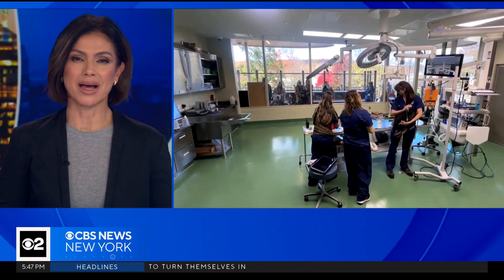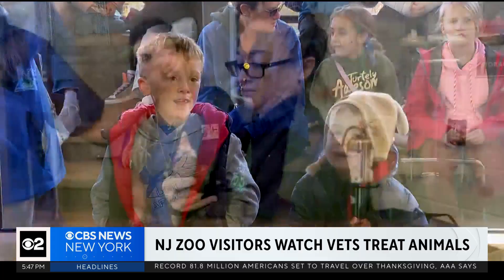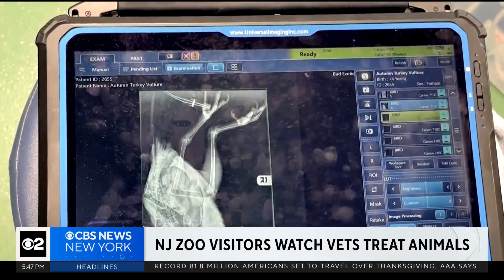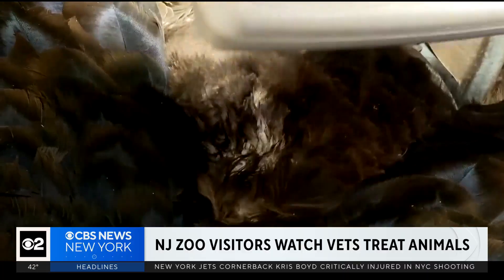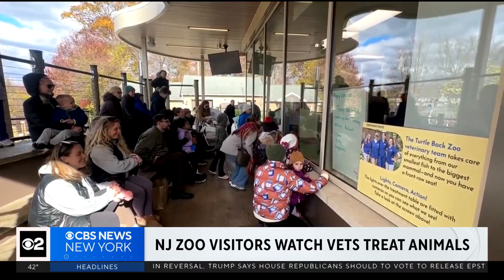You can now get a look at what goes on behind the scenes at the zoo. Visitors at the Turtleback Zoo in New Jersey are getting a front row seat watching vets treat animals. A group of visitors recently saw a turkey vulture get a wellness check that included x-rays, blood work, a wing exam, and also getting microchipped.